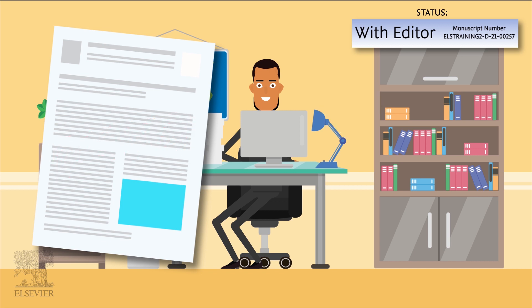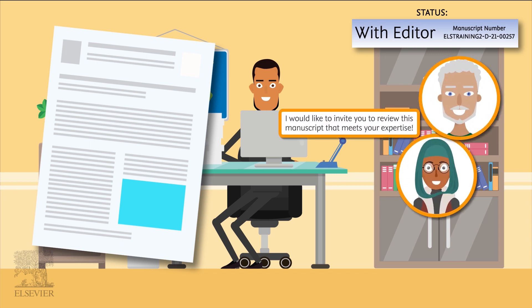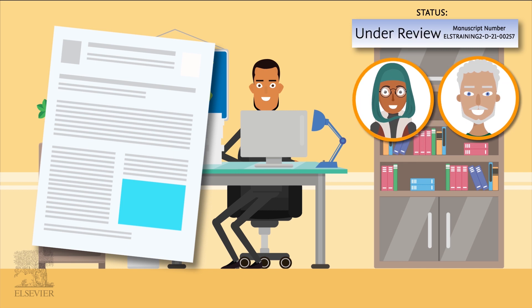If the editor decides that your paper is a good match for their journal, they will identify two or three independent reviewers and send them an invitation to review your manuscript. Once reviewers have been invited, the peer review process is underway.